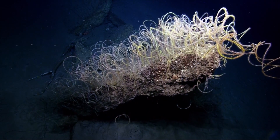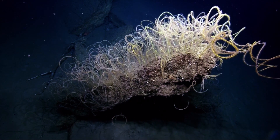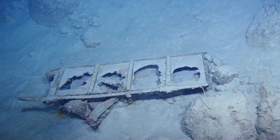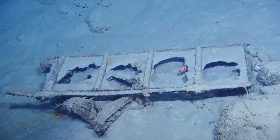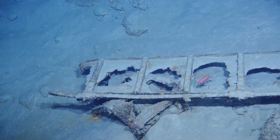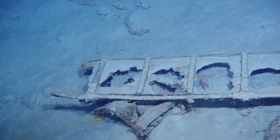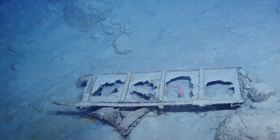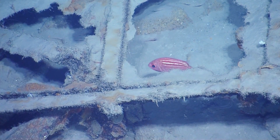Can we zoom in anymore or are you at full zoom? And focus. Good job. I don't know what that is. Ruben, you know what it is? I can't even hazard a guess. It almost looks like a piece of... is it metal? Yeah, it looks like iron.